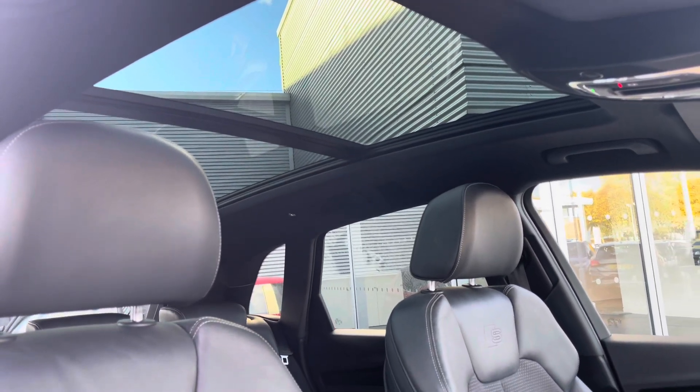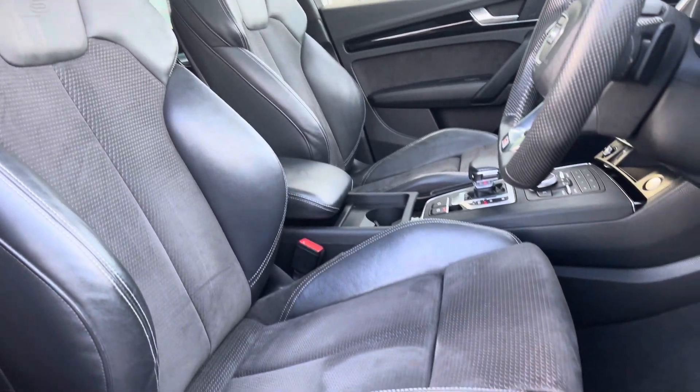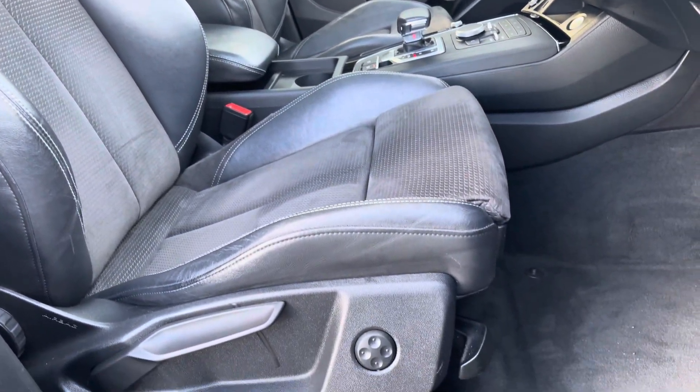The optional panoramic glass sunroof allows light to flood the interior, highlighting the detail on the sport style seats with the S-line logo. There's plenty of adjustment in these seats and you'll always find your correct driving position.